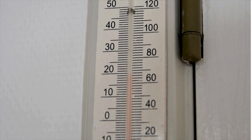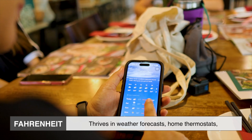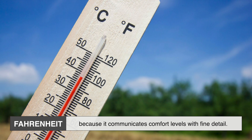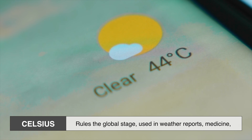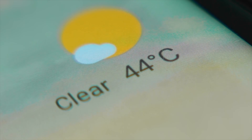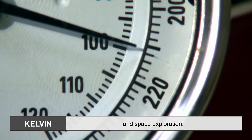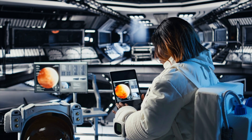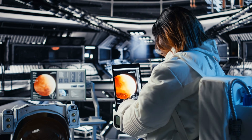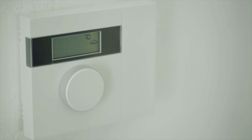Today, these three temperature scales coexist, each quietly dominating its own territory. Fahrenheit thrives in weather forecasts, home thermostats, and everyday conversation because it communicates comfort levels with fine detail. Celsius rules the global stage, used in weather reports, medicine, food labeling, and education across most of the world. Kelvin lives almost entirely behind the scenes, powering scientific research, engineering calculations, and space exploration. When scientists calculate how stars burn, gases expand, or materials behave near extreme temperatures, Kelvin is the language they rely on. None of these systems is better in every situation — they're tools, each built for a specific job.